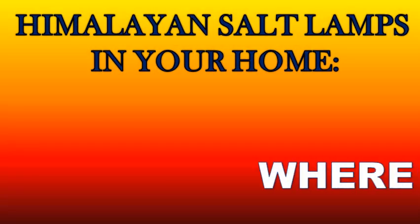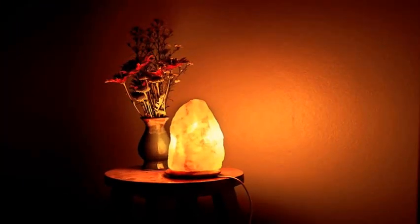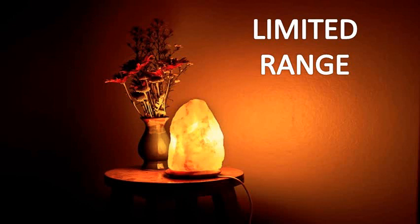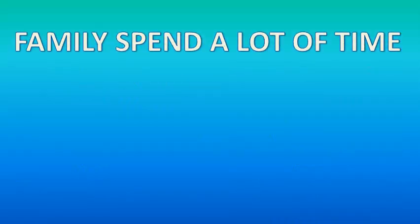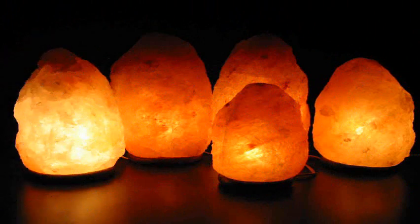So, Himalayan salt lamps in your home — where and when? Don't expect massive improvements if you tuck away a single lamp in the far corner of your house where no one ever goes. These lamps have a limited range. You will achieve best results if you place them somewhere where you and your family spend a lot of time or where there are a lot of electronic appliances. It is best to have more than just one lamp.